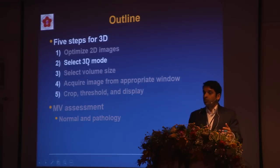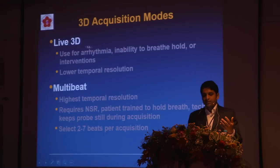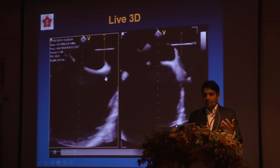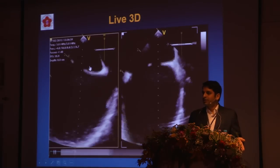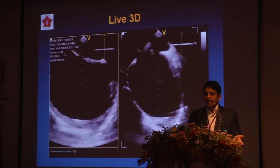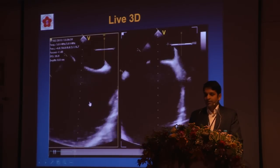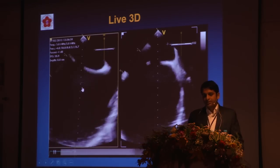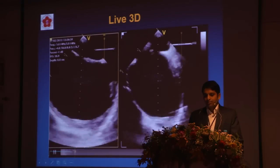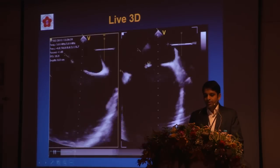Step two: select your 3D mode. The first is live 3D, analogous to routine 2D imaging. Here's an example of a patient with an interatrial septal defect where we used live 3D to guide the procedure. When we put in the TEE probe, what we thought was a single defect by transthoracic echo on multi-plane imaging actually turned out to be two different defects with a rim separating the two ASDs of just three millimeters, so we managed this patient surgically instead of with a device.